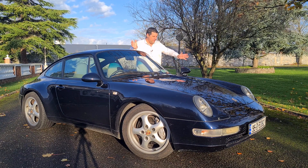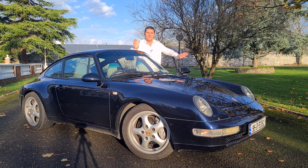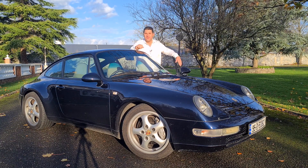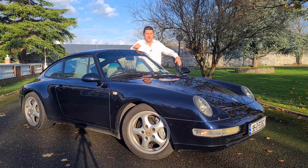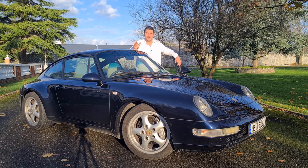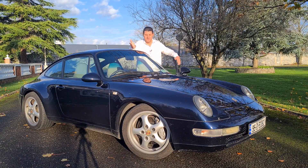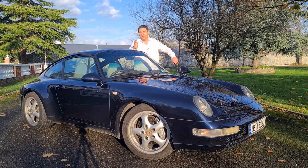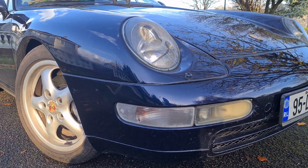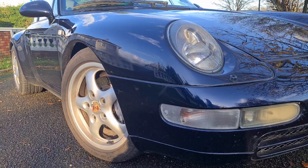So here we are with the Porsche 993. What on earth is a Porsche 993 and when was it for sale? Well, 993 is the Porsche internal designation of the model. This particular model was built between 1994 and 1997 and was offered for sale from 1995 to 1998. It was available in four different body styles: coupe, convertible, Targa, and also a Speedster model.